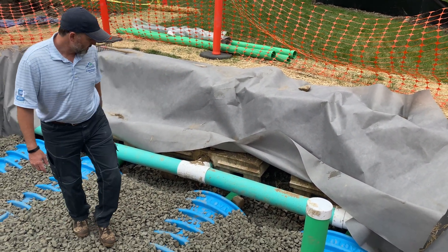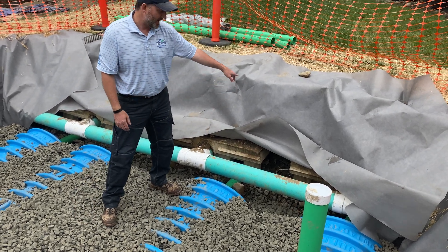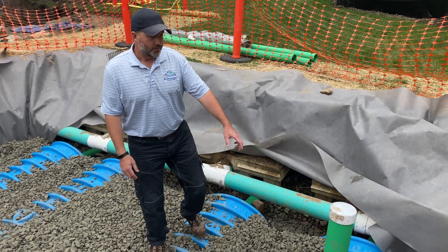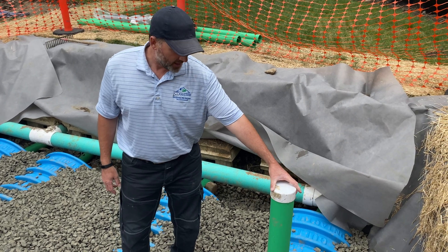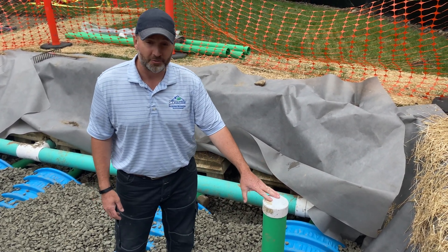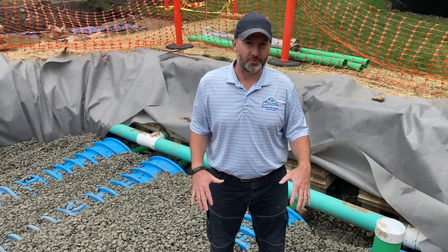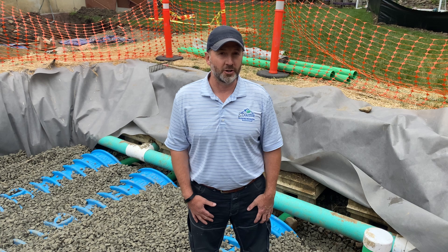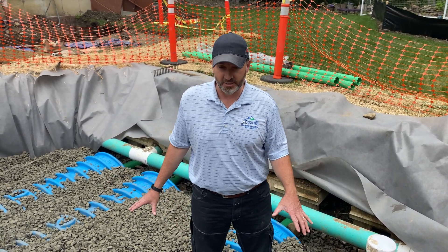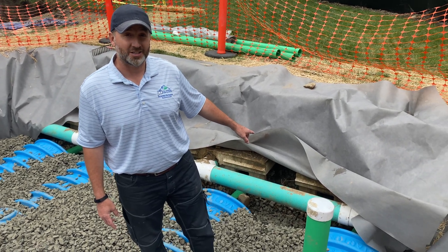We have pipes underneath that tie into the precast — that's pre-existing. This is an observation port so that in the future we can look inside and see if these chambers are fouled or if they're doing their job effectively. We're going to backfill this as soon as we capture our elevations, then bring in topsoil and eventually plant seed. That's what this system does, how it works, and how it ties into the pre-existing.